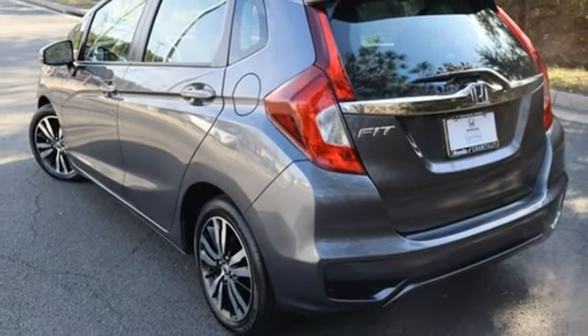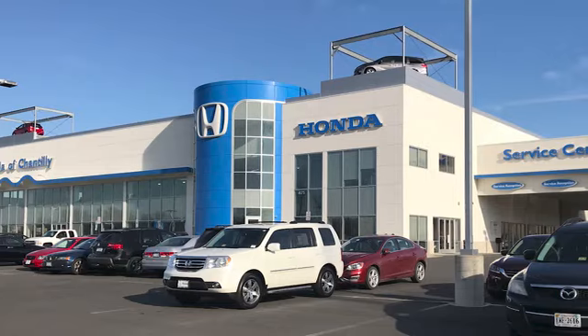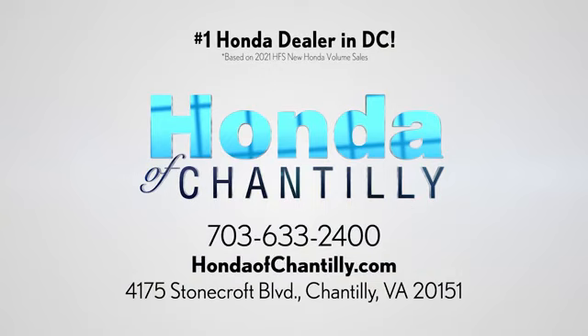It's a Honda, so longevity comes standard. There's even more to see in person — take it for a test drive today. Honda of Chantilly: we're conveniently located just south of Dulles Airport at 4175 Stonecroft Blvd in Chantilly.